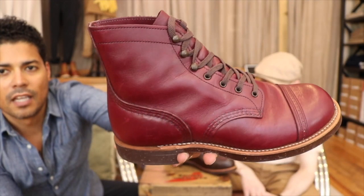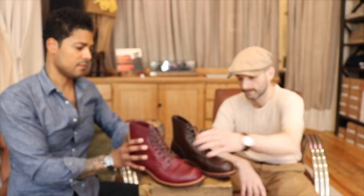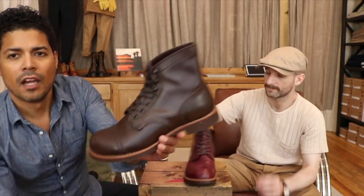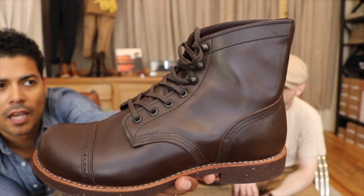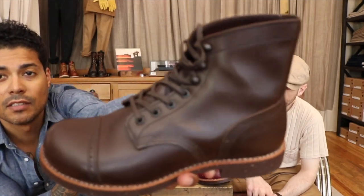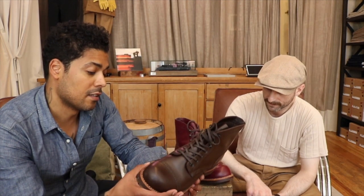Notice the 360 welt on the Munson Police Boot versus the Munson Ranger 8012, which has a 270 welt — the original sole configuration for that boot. This one feels heavier. Taking a closer look, we have four eyelets and then three speed hooks, in gunmetal hardware. That looks really good. They did gunmetal on that one, which is nice because it'll show brass tones as it ages — it's gonna age really really well.